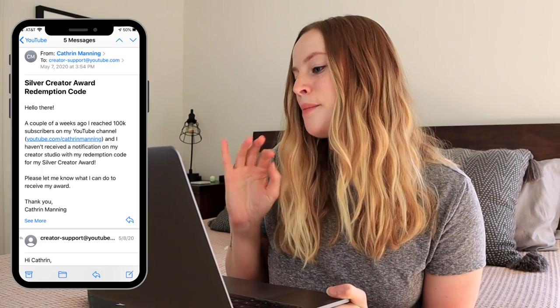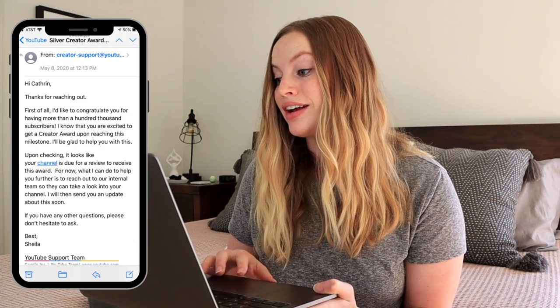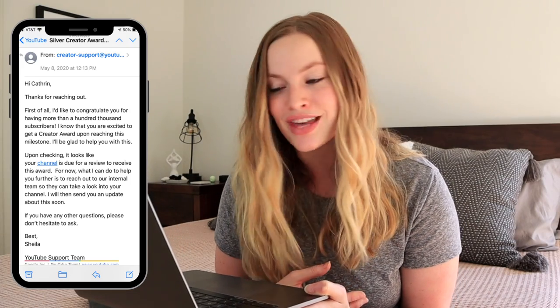Because I was filming this video, I wanted to see how long it would take for the notification to appear on its own in my Creator Studio. I gave YouTube three weeks. After three weeks — on May 7th — I decided to email the creator support. I basically said: 'A couple of weeks ago I reached 100,000 subscribers,' included my channel link, said I hadn't received a notification, and asked what to do. Within less than 24 hours, the very next day, I got a response from Sheila.